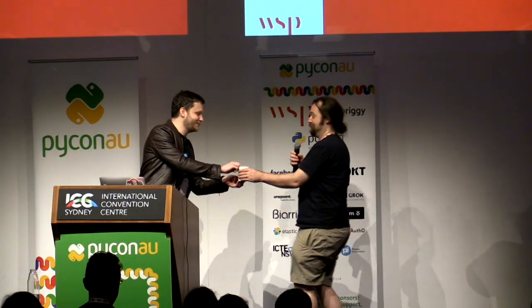And I think that's my talk. Thank you very much. Thank you, Evan. Here's your lovely mug. Can I get everybody to thank Evan again?